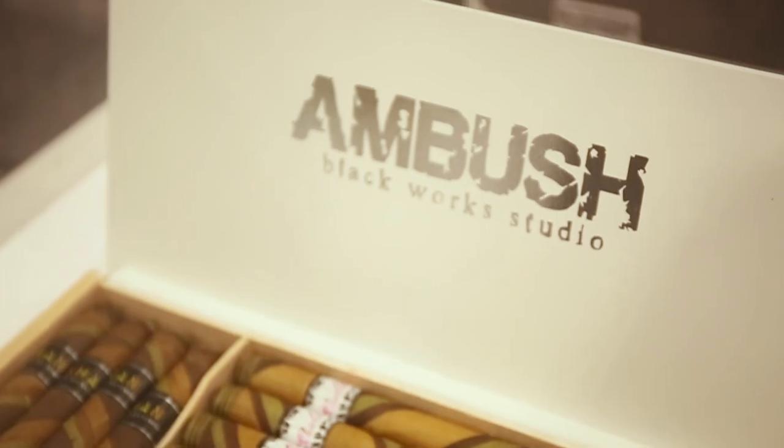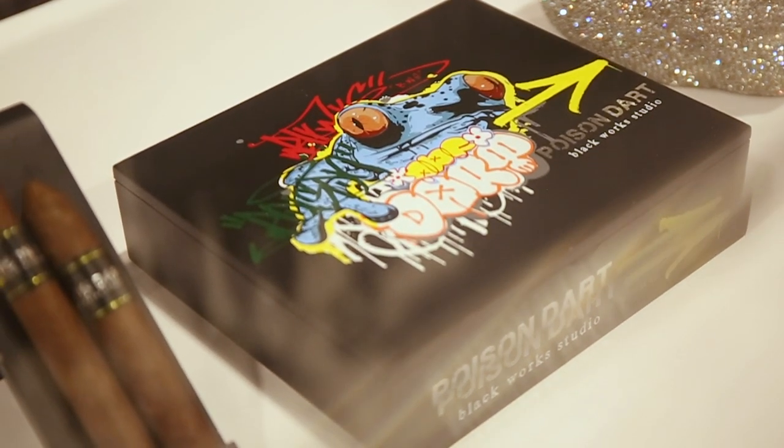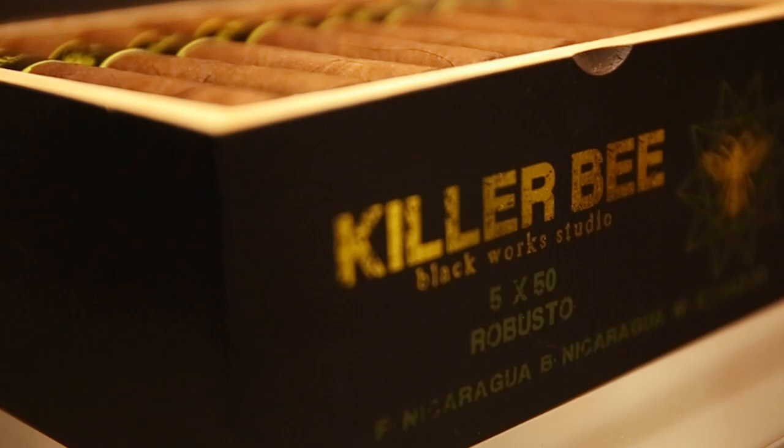We got some really exciting things. A new Brazilian Maduro known as the Poison Dart is going to be coming here to the shop — really excited about this one. It was a PCA exclusive, so the only way to obtain it was to attend PCA. That is a limited coming out of Blackworks, as well as new sizes. You're going to see true Robustos in the core lines of Black Label, and also a new size for Green Hornet and a new size for Killer Bee.